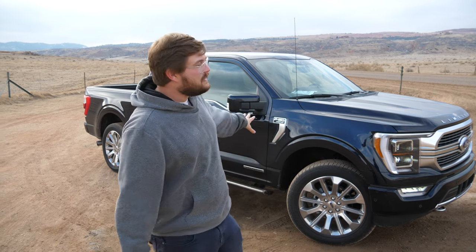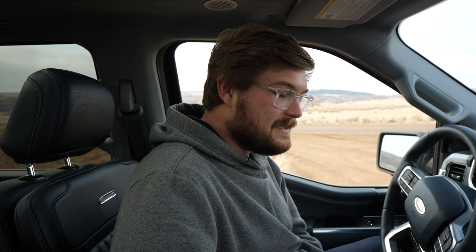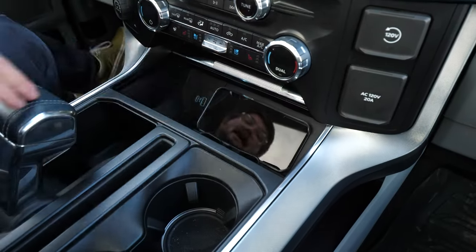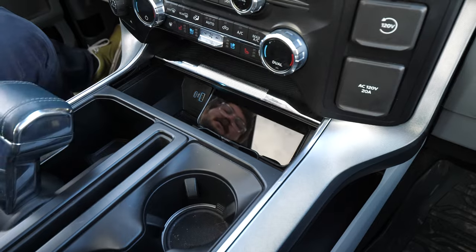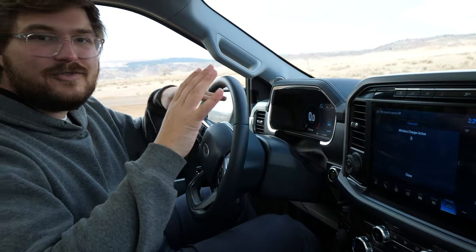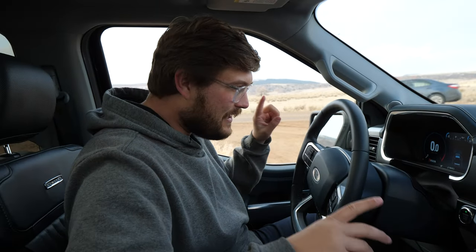But now I want to talk about some of the features in this truck, because there are so many. We're going to start the interior tech portion — buckle up because this is going to take a while. First, I'm going to put my phone on the wireless charger, just slap it down and close the lid. It also has USB-A and USB-C. I'm going to turn the truck on — all wireless, of course. Comfort access moves the steering wheel closer to me and adjusts the seat automatically.